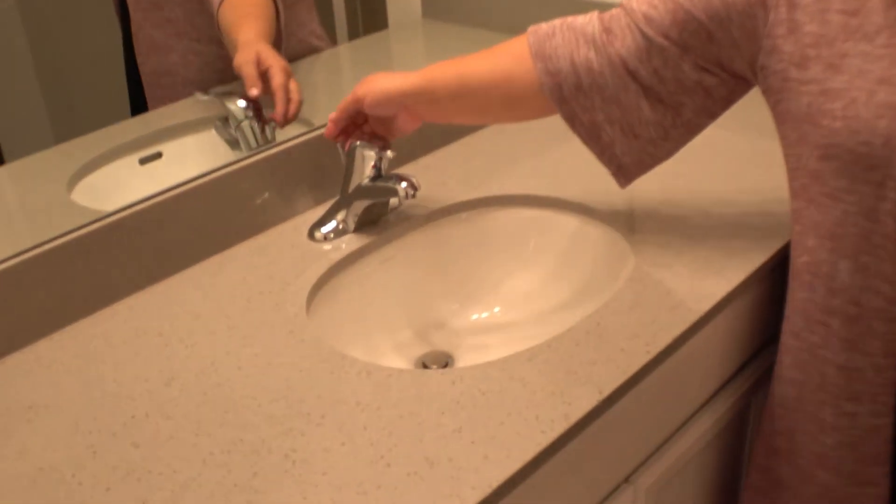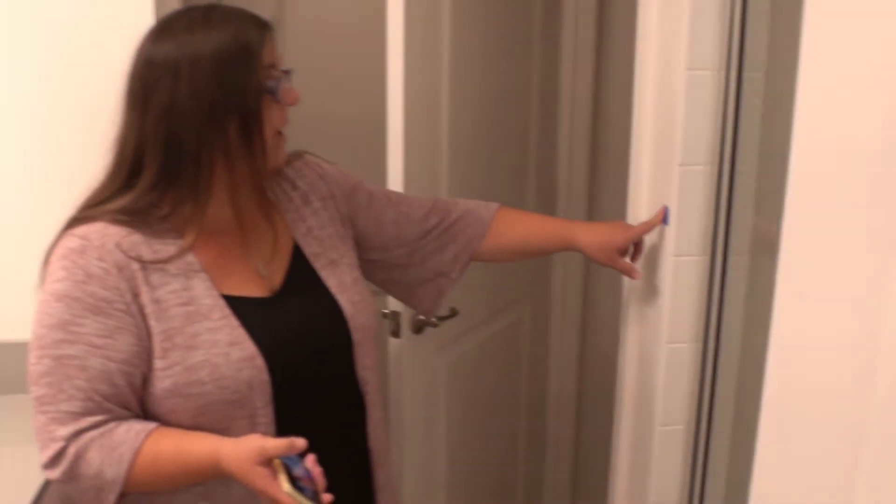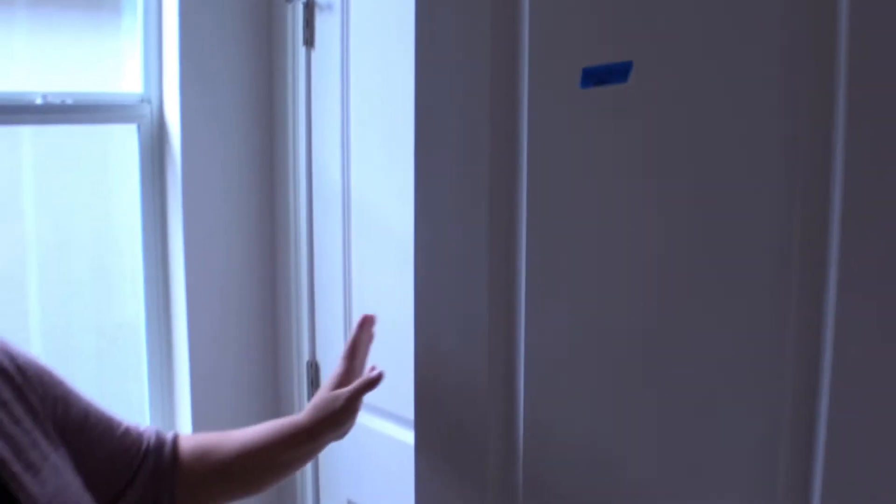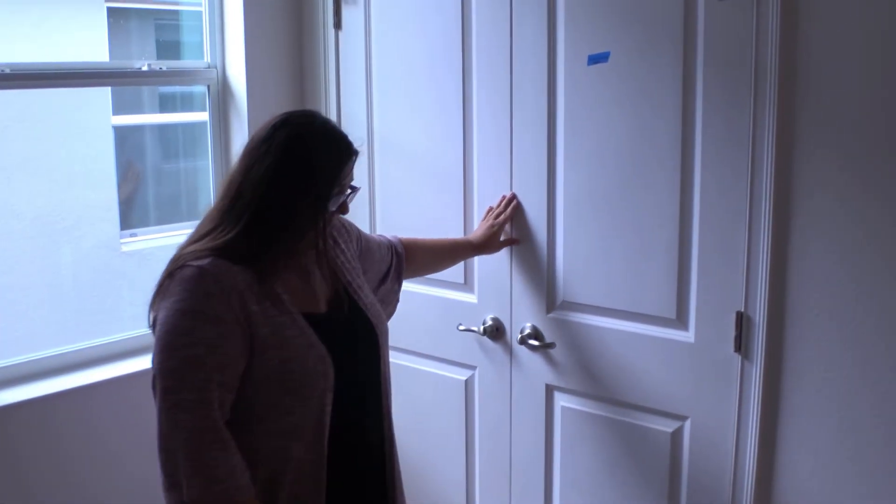We found that the sink doesn't hold water like it's supposed to. Whenever we come into a walkthrough, we always fill it up with water to see if the stopper holds — that's what a sink is supposed to do. This is the third bathroom. We found a couple of drywall things; it's in pretty good shape otherwise. We ran the shower — all good. We closed and locked the doors. In the closet, we found one that opens on its own, so they're going to adjust the hinge.